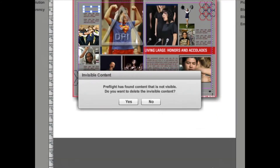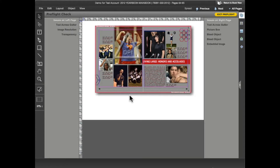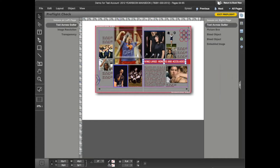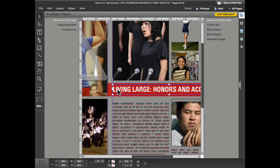eDesign has first notified us that the spread contains some invisible content — frames on the page that have no stroke color, no fill color, and no content, making them essentially invisible. These could be frames created on the spread but never used. If you click yes, eDesign will remove the invisible frames. The next item is flagged on both the left and right hand page: text across the gutter. If you hover over the notification, the tooltip gives a description of the problem. If I click the notification, the item in question is selected — in this case, the headline text frame, which is crossing the gutter. A text frame crossing the gutter is a potential problem because text could be partially obscured when the book is printed and bound. I'll move the text frame slightly to the right so it no longer crosses the gutter and the preflight warning goes away.